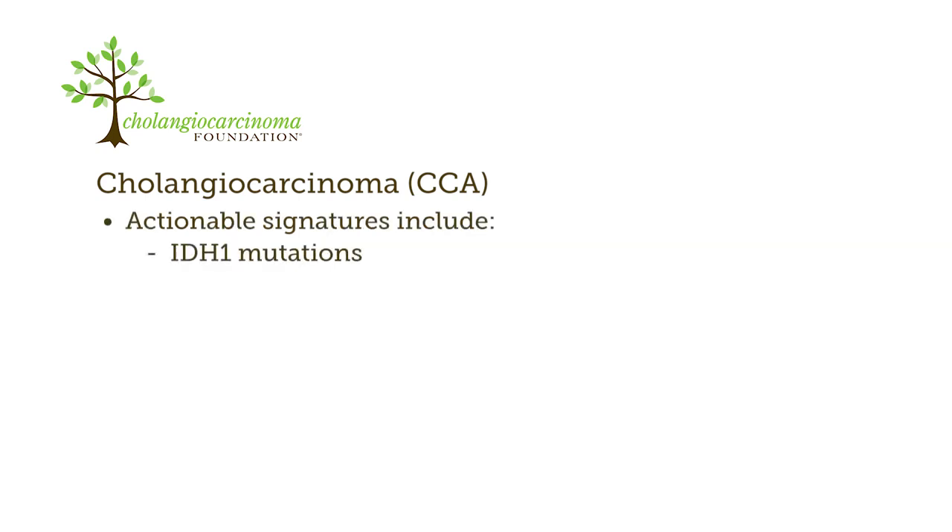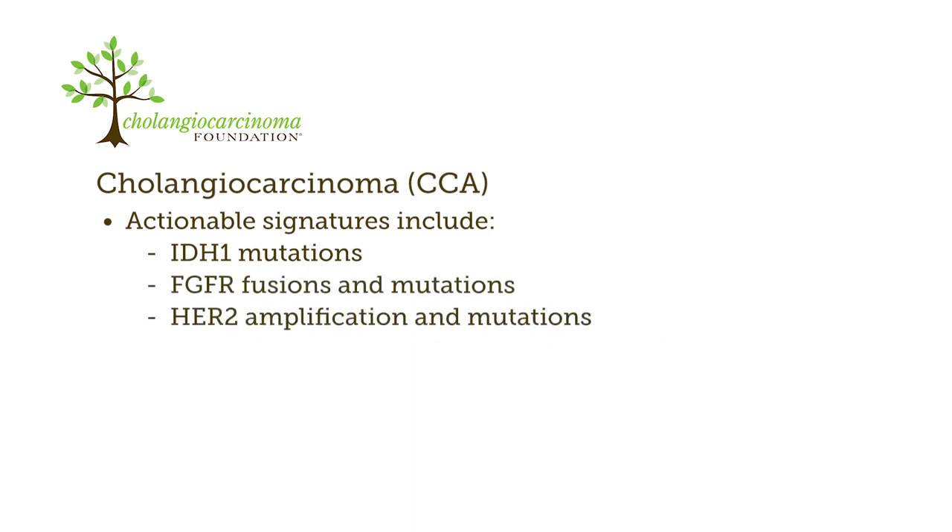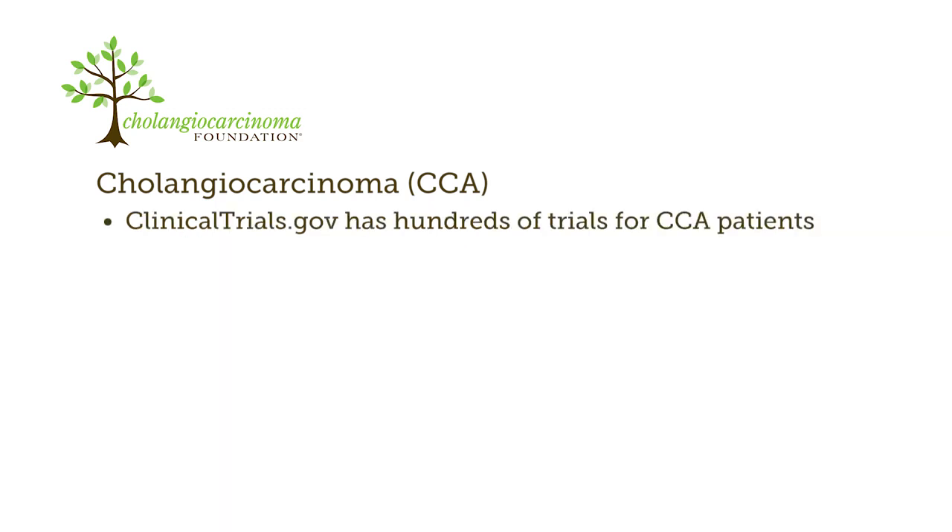Actionable signatures include IDH1 mutations, FGFR fusions and mutations, HER2 amplification and mutations, BRAF mutations, PIK3CA mutations, and microsatellite instability. Identification of these signatures in cholangiocarcinoma has stimulated both scientific and pharmaceutical interest in this disease. There are now several hundred trials on clinicaltrials.gov in which CCA patients are eligible to participate.